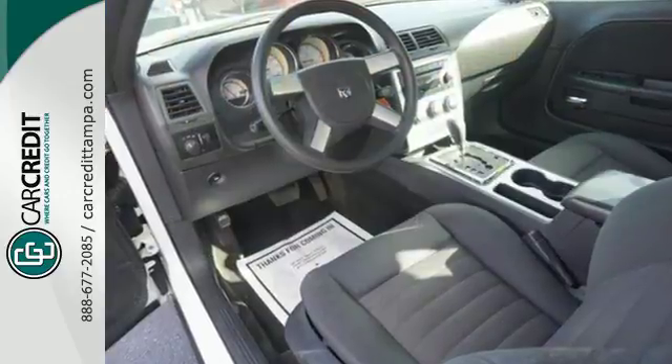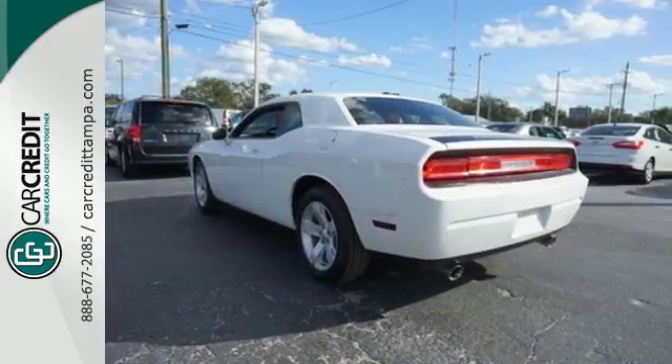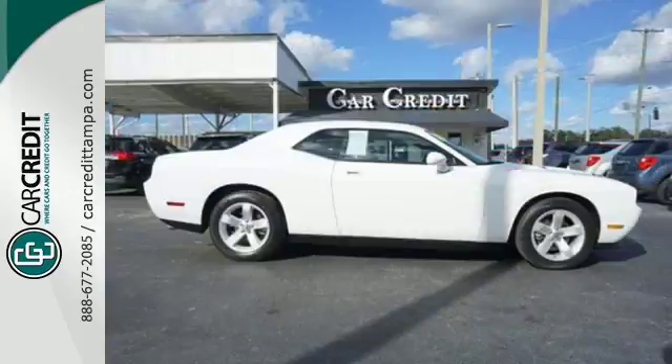The muscle car is back in the Dodge Challenger. This sleek retro car has unsurpassed comfort, style, performance, and handling. It's the perfect blend of old and new.